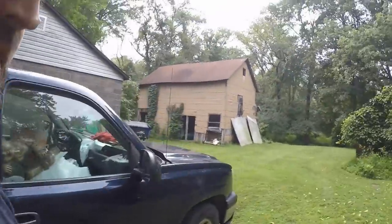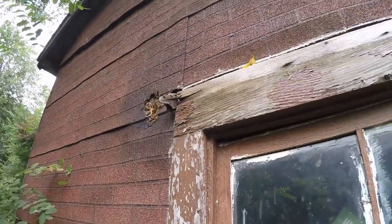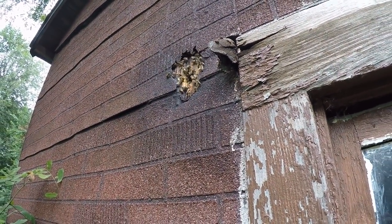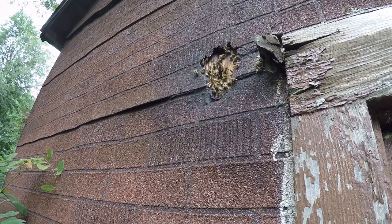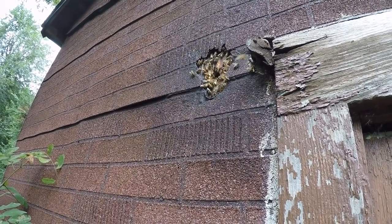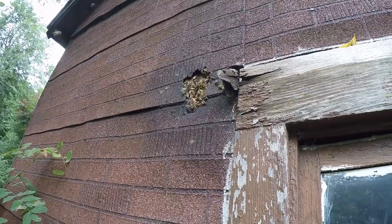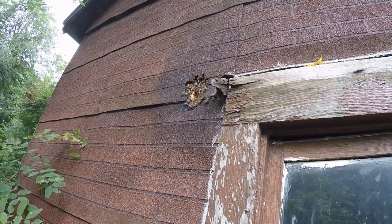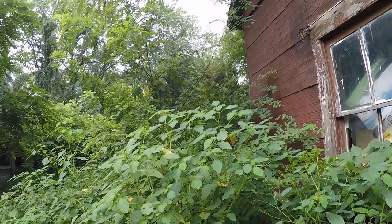The bees are just super busy - that's how everybody should be. Once they start bouncing off you, you know you're too close. I don't know if you can hear them - that is so cool. I wonder how much honey is behind that wall, it could have been there for years. I wish I had a friend that's a beekeeper to come save this hive.